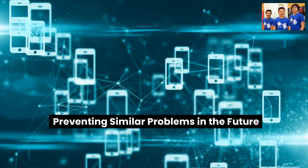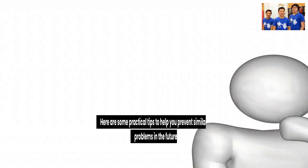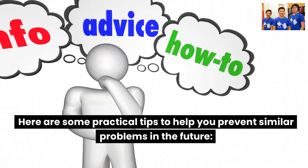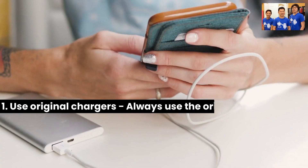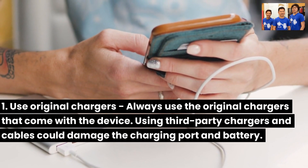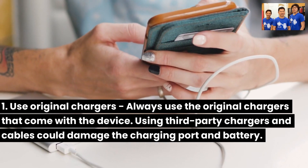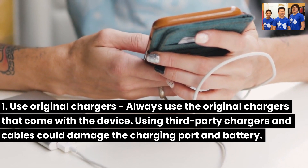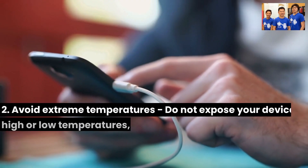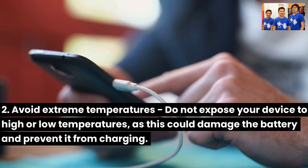Here are some practical tips to help you prevent similar problems in the future. First, use original chargers: always use the original chargers that come with the device. Using third-party chargers and cables could damage the charging port and battery. Second, avoid extreme temperatures: do not expose your device to high or low temperatures, as this could damage the battery and prevent it from charging.